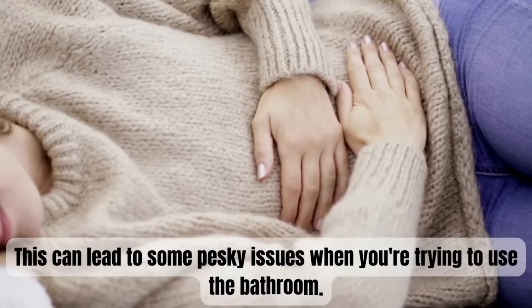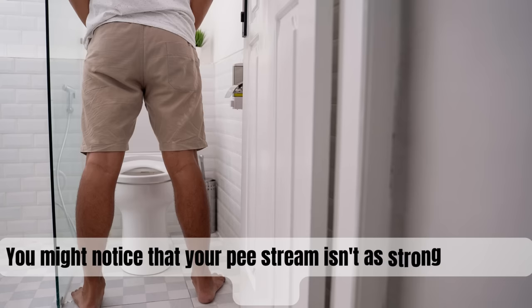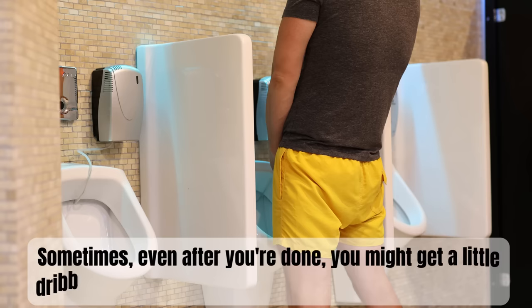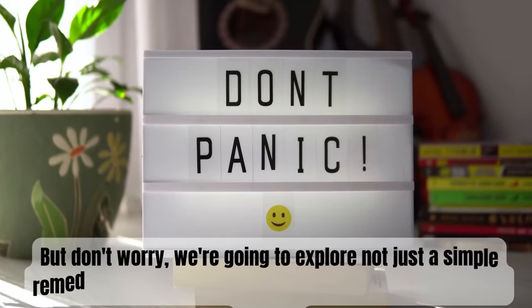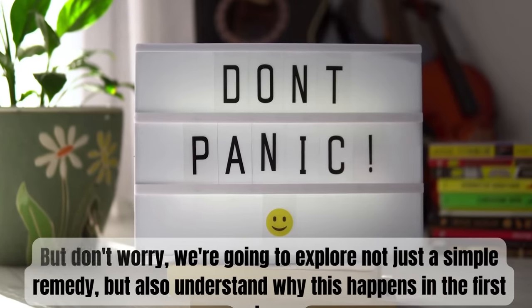This can lead to some pesky issues when you're trying to use the bathroom. You might notice that your urine stream isn't as strong as it used to be. Sometimes, even after you're done, you might get a little dribble, and it can feel like your bladder isn't fully empty. But don't worry — we're going to explore not just a simple remedy, but also understand why this happens in the first place.